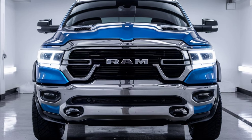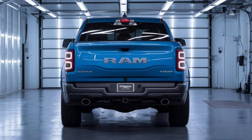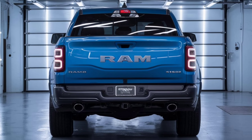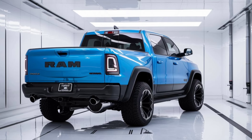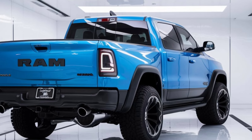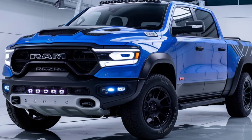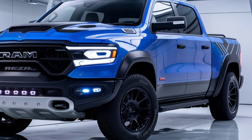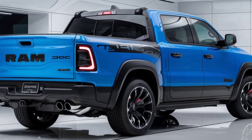RAM might be late to enter the all-electric pickup truck scene, but it is certainly arriving with a bang. RAM revealed the 1500 REV in its entirety at the New York Auto Show and shared more information on what we can expect to see from the electric pickup truck. The 2025 RAM 1500 REV will have a similarly upscale design to the gas-powered RAM 1500.